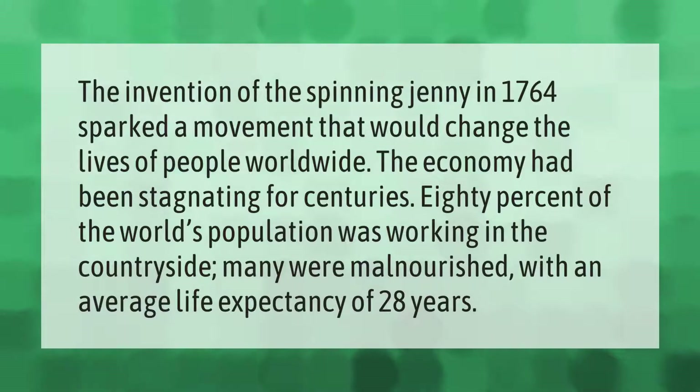The invention of the spinning jenny in 1764 sparked a movement that would change the lives of people worldwide. The economy had been stagnating for centuries — 80 percent of the world's population was working in the countryside, many were malnourished, with an average life expectancy of 28 years.